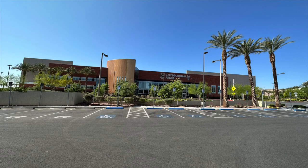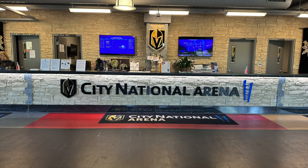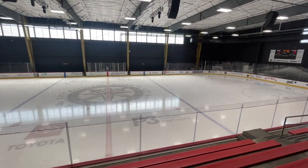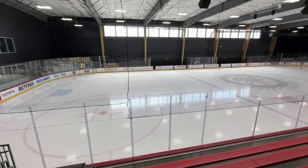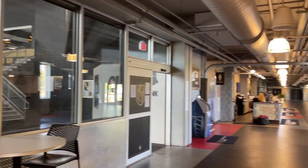Number one is the City National Arena, which is pretty cool. This arena is a practice facility and team headquarters of the Vegas Golden Knights of the National Hockey League. It opened on September 18, 2017, and is located in downtown Summerlin. It offers two professional rinks with a 600 seating capacity for each rink. The facility is two floors and 146,000 square feet, and features two regulation rinks, team locker rooms for both the Golden Knights and UNLV, sports medicine facilities, equipment room, video room, and player's lounge.